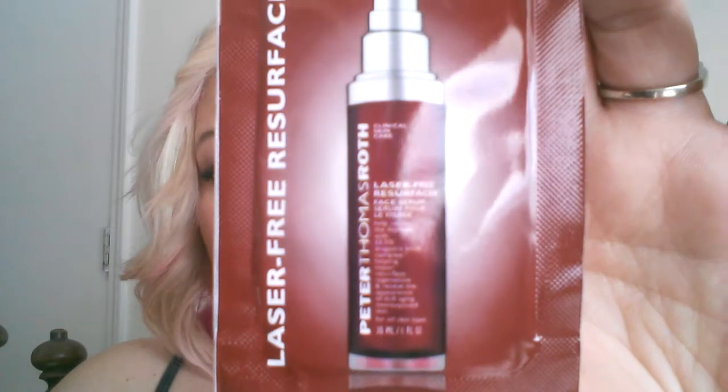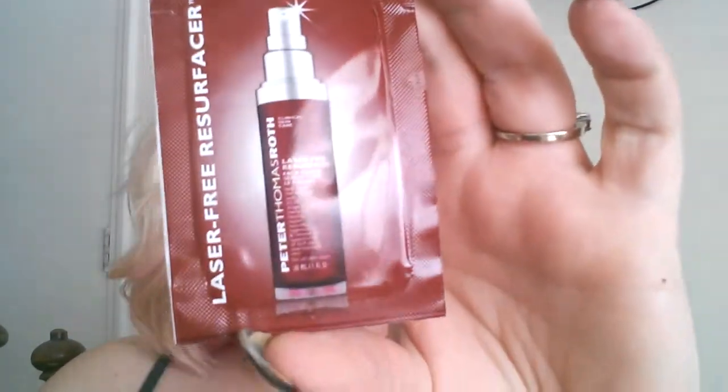This is the Peter Thomas Roth Laser-Free Resurfacer — 'skip the laser, get the results' — laser-free resurfacer that helps skin appear repaired and resurfaced. Why not give it a shot? It's free, right?